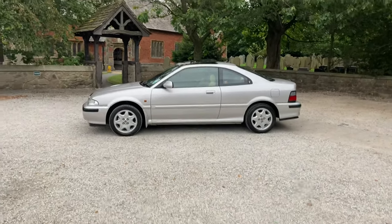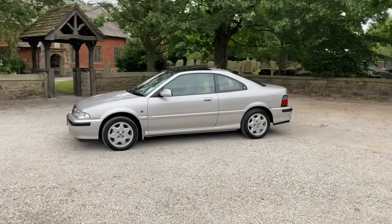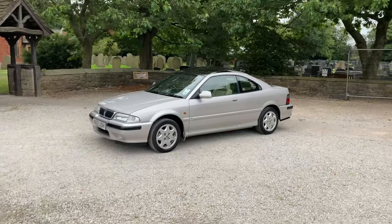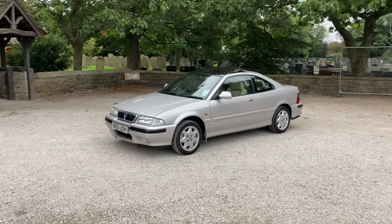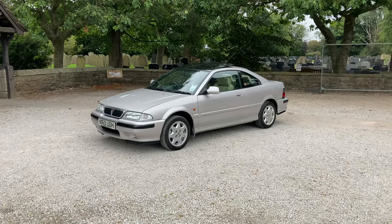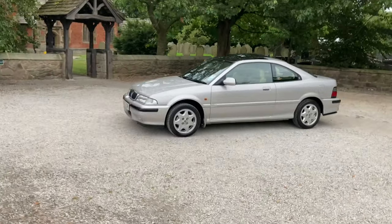We've loved having the car — it's been great over these last few years. My dad actually runs this one. Up until recently I had a different Rover, a Rover 200 VI, a very low mileage white one. And Dad's just bought a Rover 75, so we're quite keen Rover people.